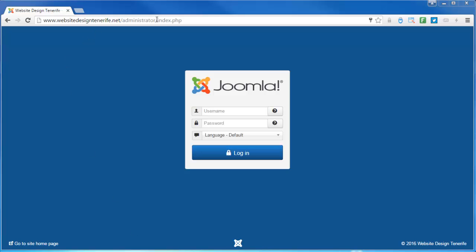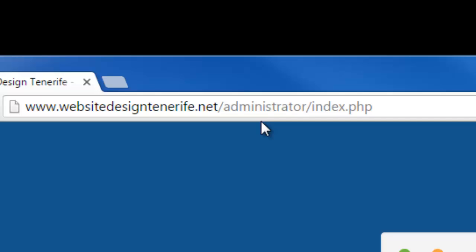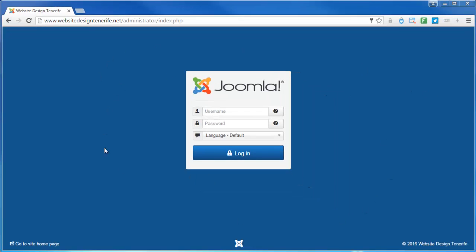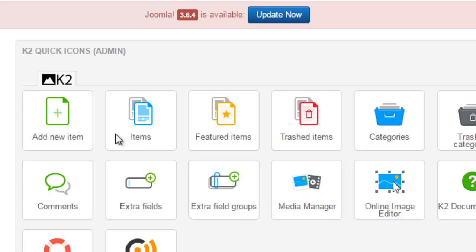At some point, at the beginning of the project, you will have received a login for your website. You'll see that the URL has 'administrator' at the end — the URL may possibly be different, as sometimes we change this for security reasons. You just use this URL to log in, put in your username and password, and click login.